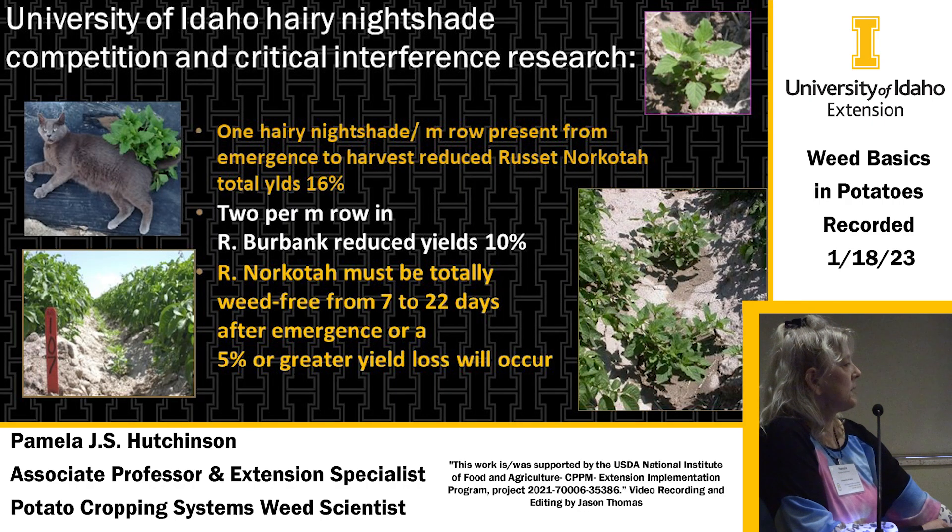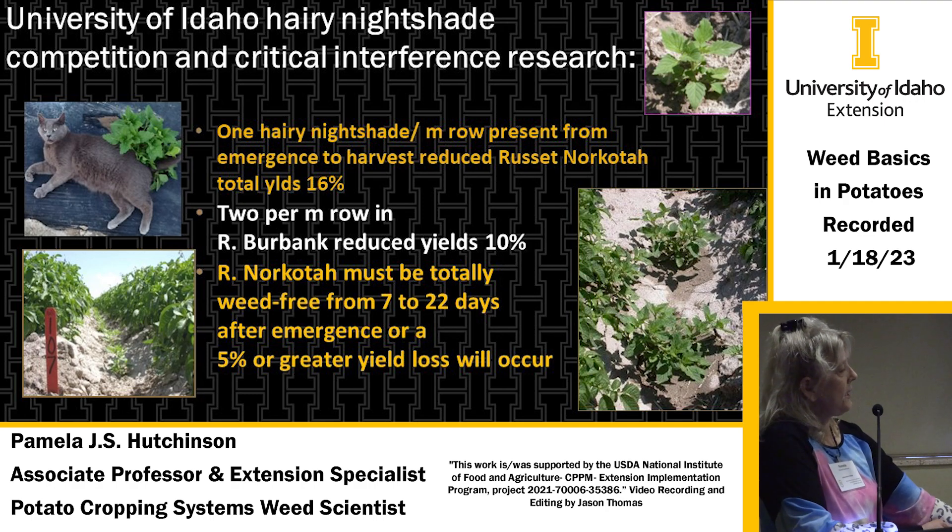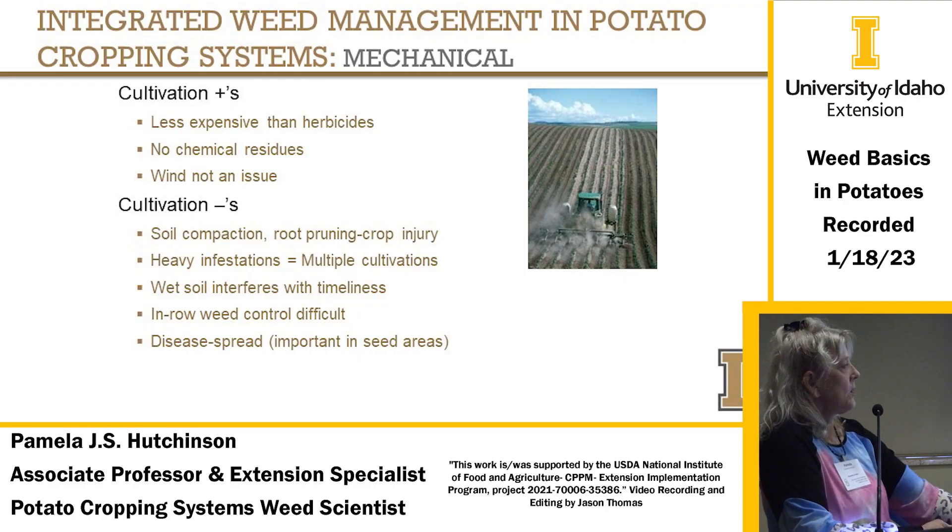In one of our trials with hairy nightshade, we found that just one hairy nightshade plant per meter row present from emergence to harvest reduced Russet Norkotah total yields by 16%. It needed two per meter row in Russet Burbanks, and the reduction still wasn't as high as in Norkotah. In Norkotah, it's absolutely necessary to have weed-free conditions from 7 to 22 days after emergence, or you'll lose at least 5% yield.